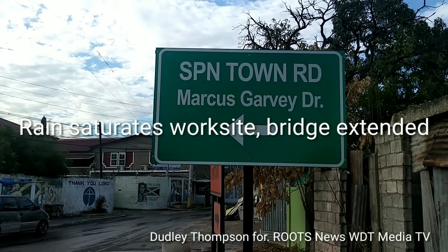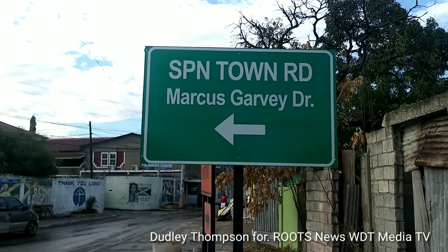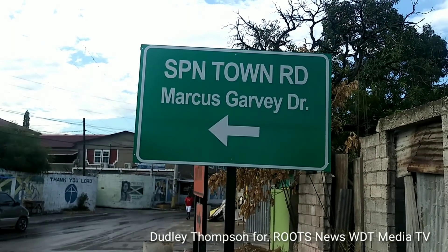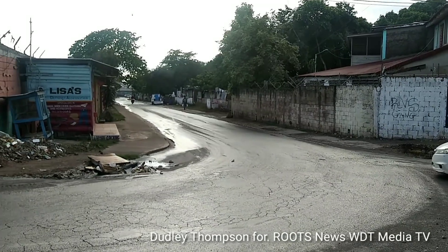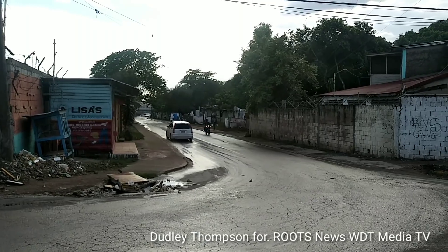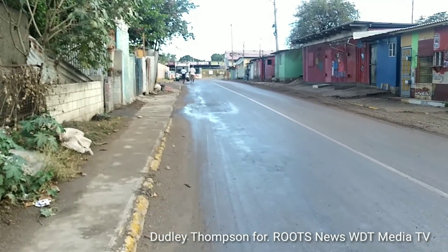Hello, I'm Dudley Thompson and welcome to our coverage of the Agley Park project. China Harbour has placed a new sign here. If you're coming down Mamaho Drive toward White Wing, you can turn with the arrow and access Spanish Town Road and Marcos Garvey Drive to White Wing, then go left and take the first right to access Spanish Town Road.